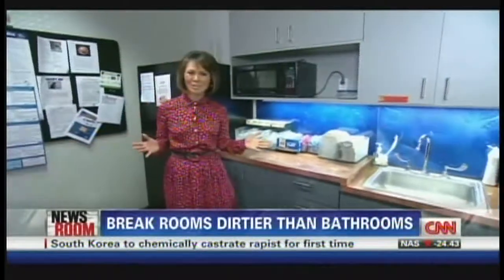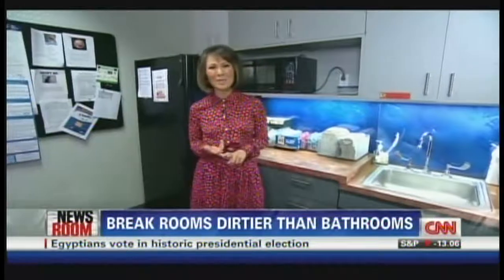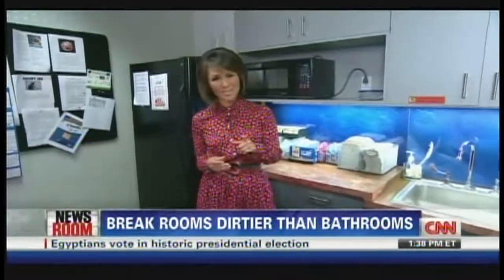Now, germs that can make you sick — we're talking about colds, the flu, norovirus, which can result in stomach pain and vomiting, or MRSA, which causes skin infections. It's important to note that CNN talked to independent experts who backed up this study.